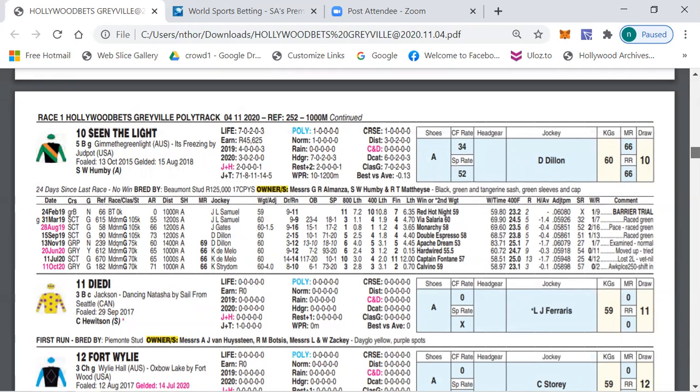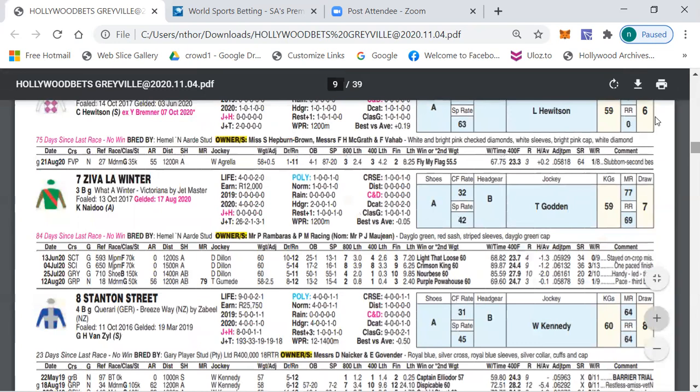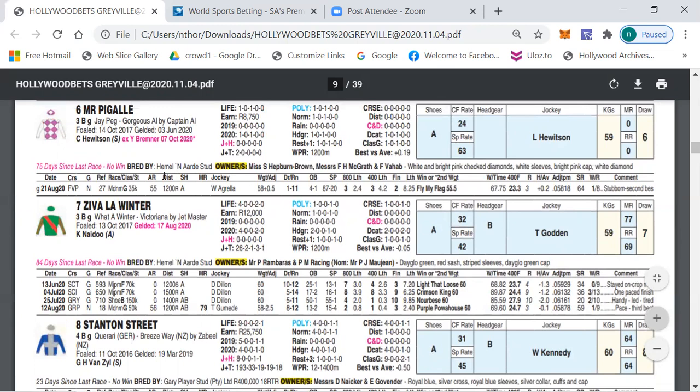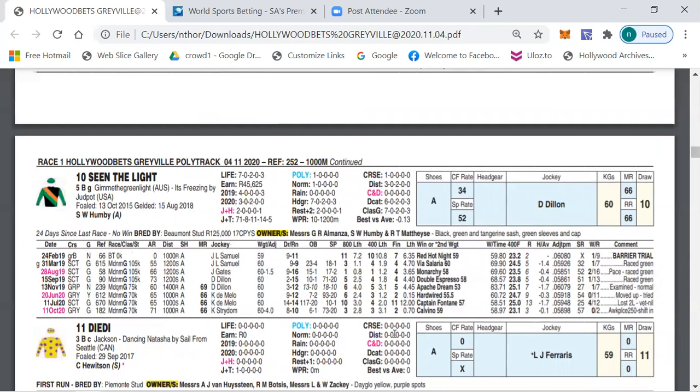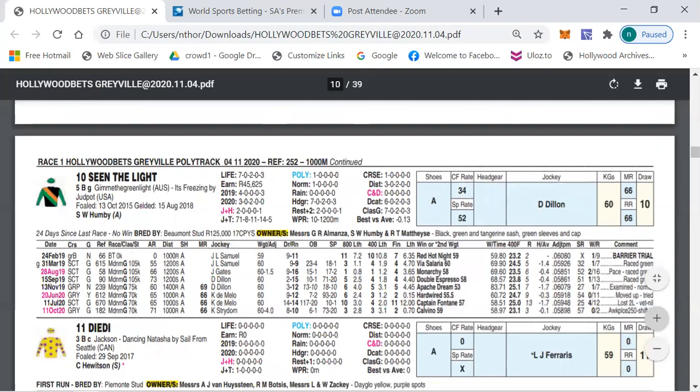The other selection is number six, Mr Pigale. This is a horse that comes from PE and now in Natal. Lyle Hudson riding for his dad, who now has his own licence. This horse ran behind Fly My Flag — Fly My Flag won easily — but I'm sure this horse has some ability and can be involved in the finish. Number ten, Seen The Light, also has a chance, ran well last time out though didn't run too well the race before, and had one run on the poly finishing fifth behind Patchy Dream from draw ten.